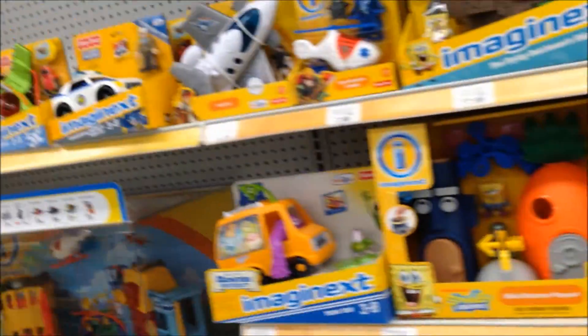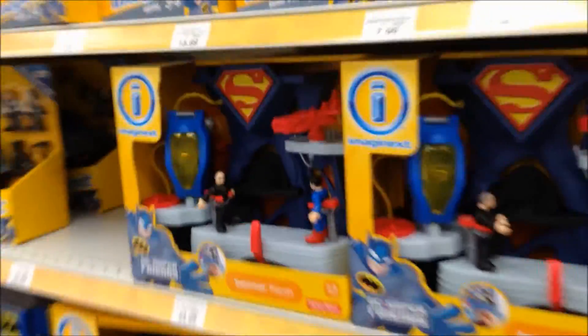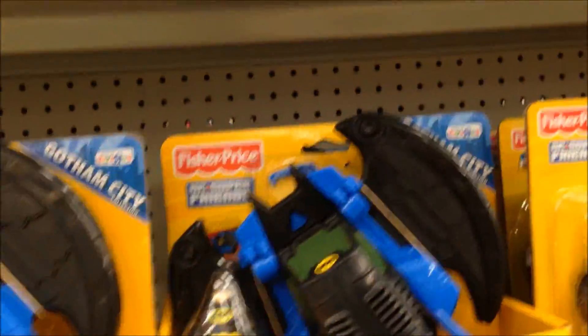Real quick guys, I want to pop back in here one more time. There are some other things besides Spongebob that are exclusive to Toys R Us. They do have a little bit of Monsters University that's exclusive, and they also have a little bit of Batman toys that are exclusive. So I'll also have pictures of those. This is what you can only find at Toys R Us.